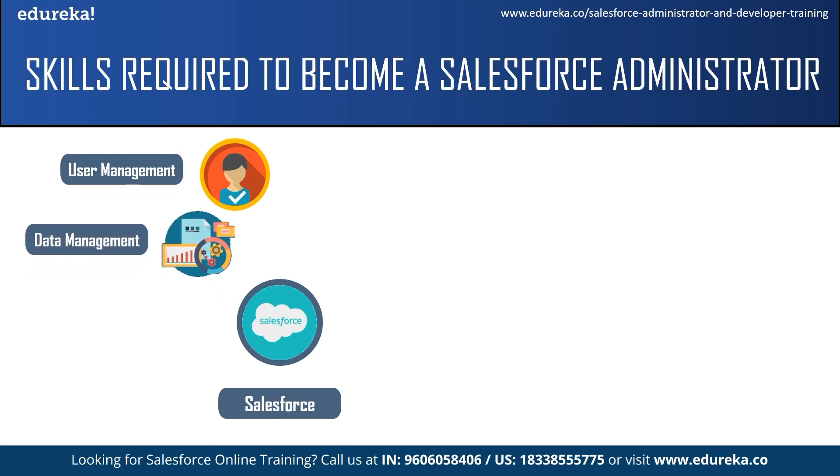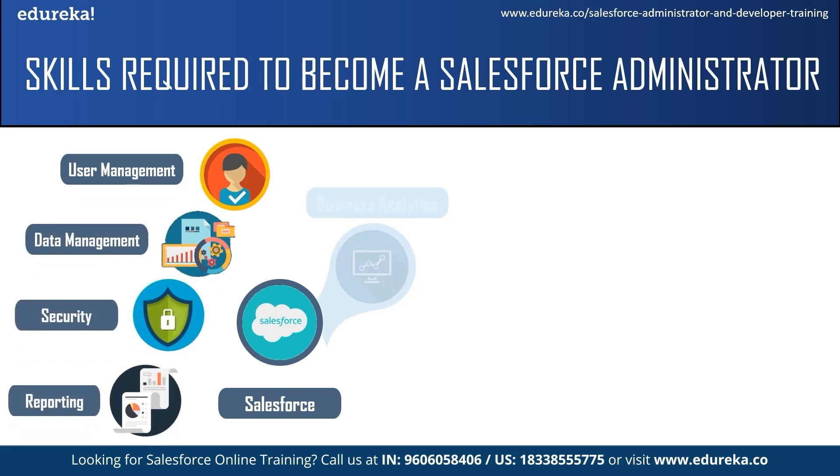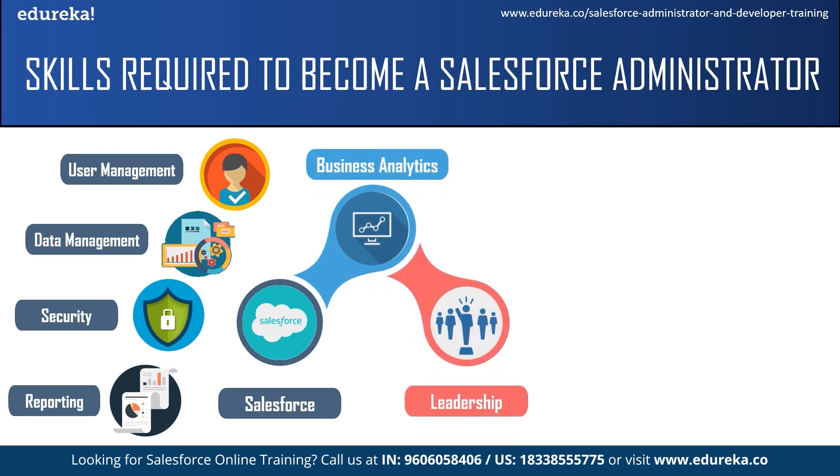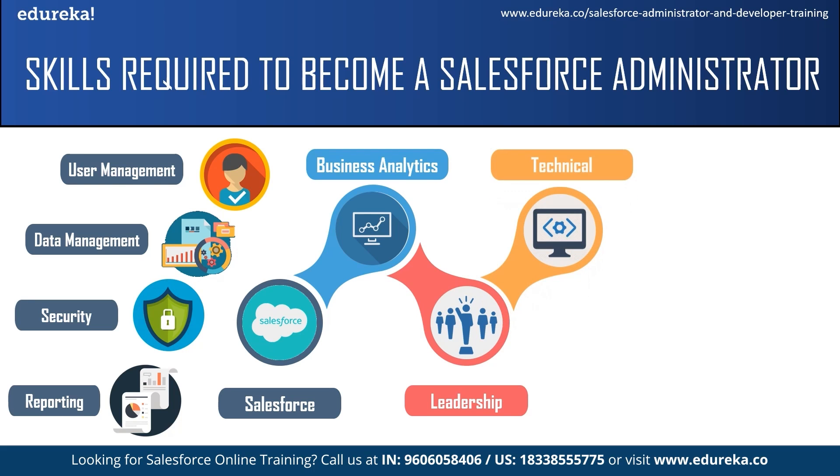The first skill is Salesforce skills, which include user and data management, security, and actionable reporting. The next is business analytics skills — a Salesforce admin should have the ability to improve the efficiency and effectiveness of business operations, centered around process analysis and documentation. The next skill is leadership — being a Salesforce admin puts you in a unique position with both business and technical skills, giving you credibility to be an innovative leader. Good communication skills are also essential for stakeholder engagement. The next skill is technical skill, which helps you work efficiently, especially when navigating complex tasks involving database management, security, compliance, and a basic understanding of APIs.